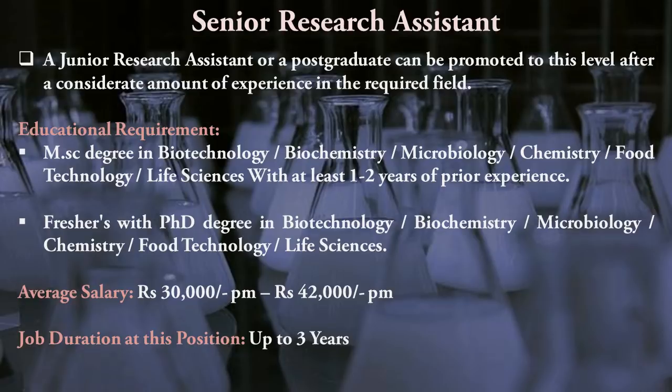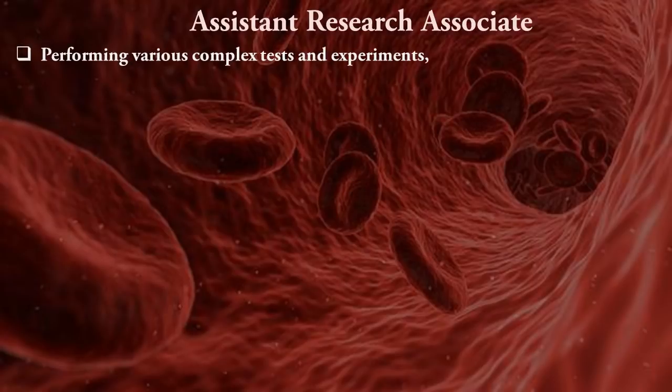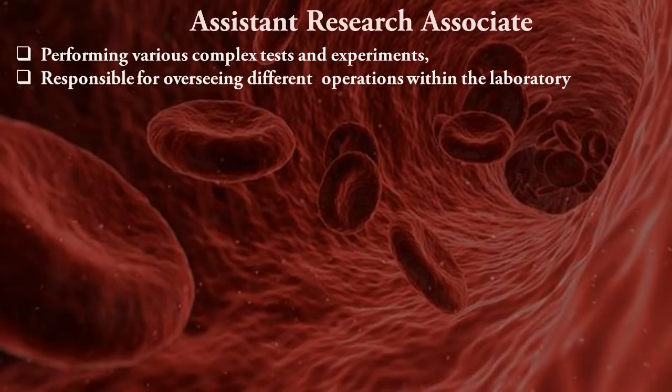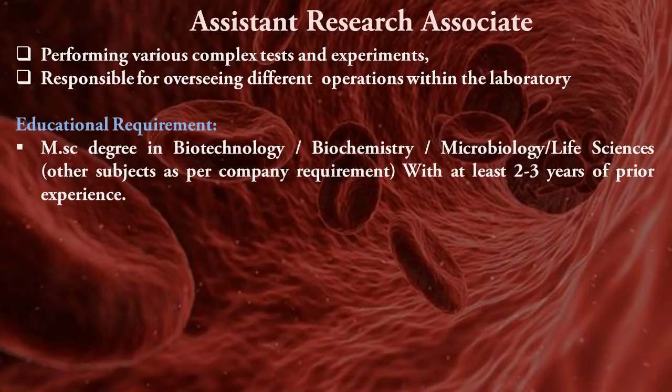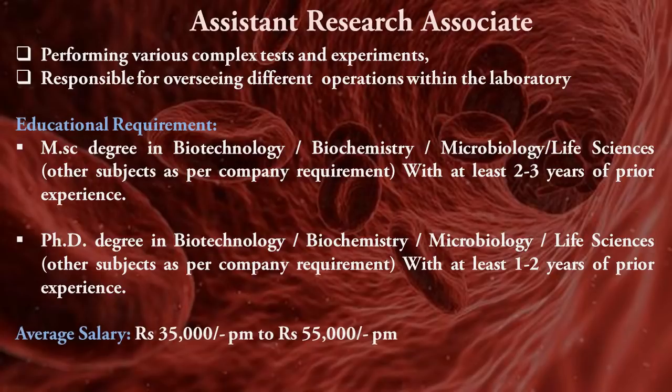The next position is Assistant Research Associate. The primary function is performing various complex experiments and overseeing different operations within the laboratory to ensure quality is maintained. Educational requirements are MSc in biochemistry, biotechnology, microbiology, or life sciences, plus two to three years of prior experience as a Senior Research Assistant. Candidates with a PhD need only two years of experience. The average salary is ₹35,000 to ₹55,000 per month.